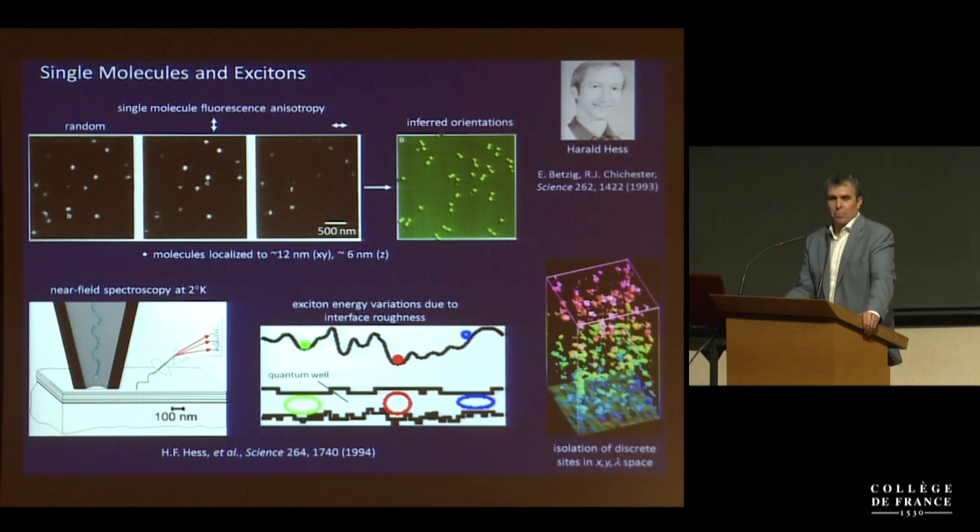In another experiment, I teamed up with my best friend at Bell at the time, Harold Hess. We used his scanning tunneling microscope operating at two degrees Kelvin and put in my near-field probe to look at spectroscopy of semiconductor structures called quantum wells. What we found is that emission comes only from certain discrete spots — like semiconductor molecules — and because of thickness variations in the quantum well, they all glowed in different colors. Even though there might be a dozen underneath the probe and normally unresolvable, because their spectra were so narrow, we could isolate and study them one at a time by looking at color as a third dimension.